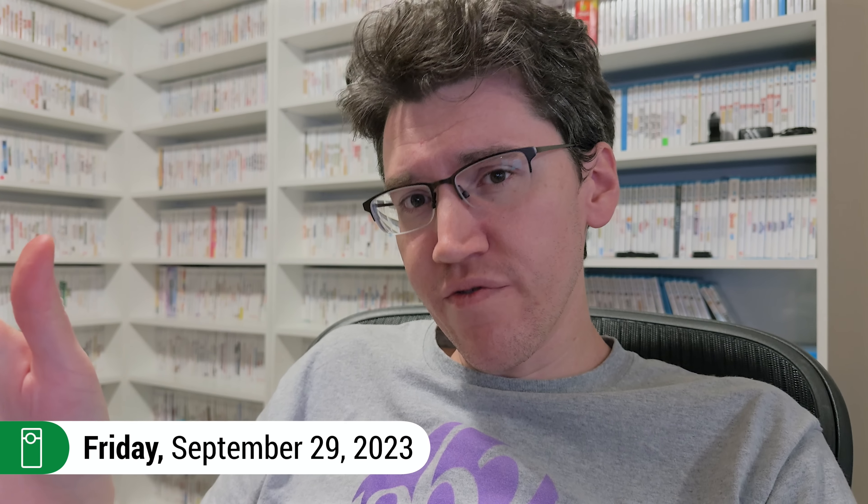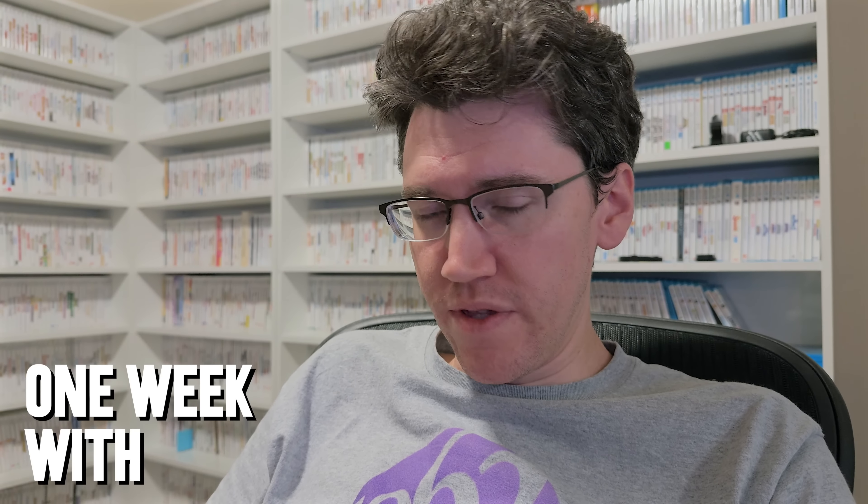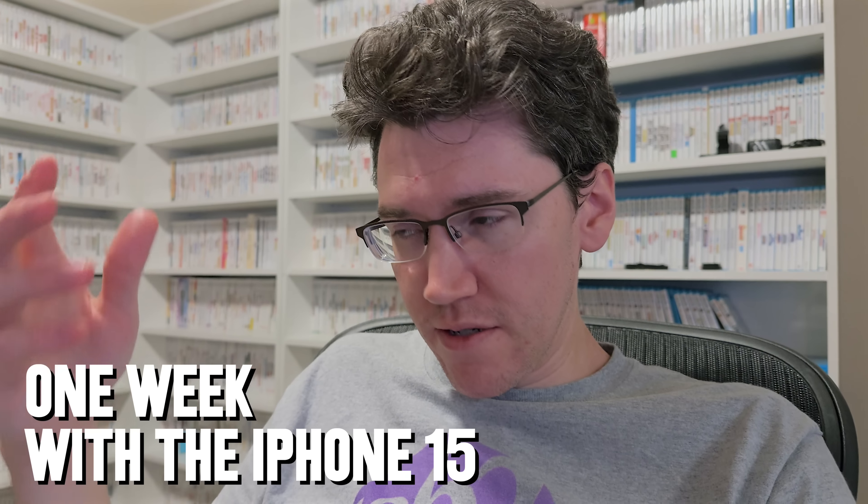Hello everyone and welcome to Friday. I have now had the new phone for a week. I've spent one week with the iPhone 15 Pro Max and I wanted to give just a little update about some of what I've experienced, some of what I've learned, some of what I've liked.